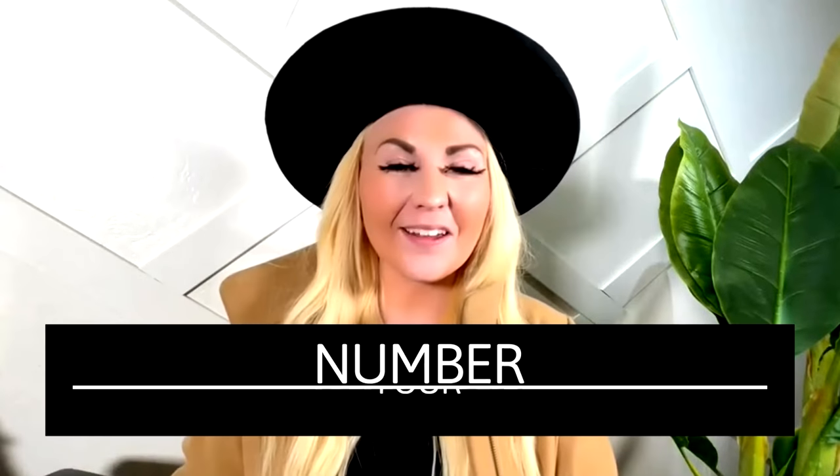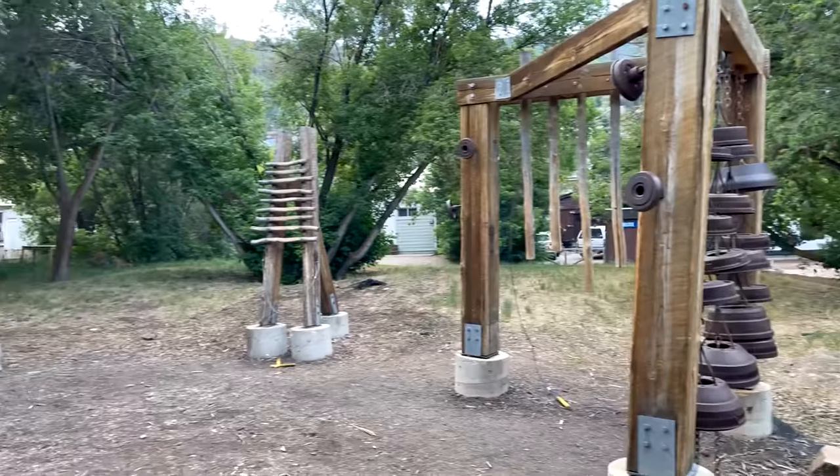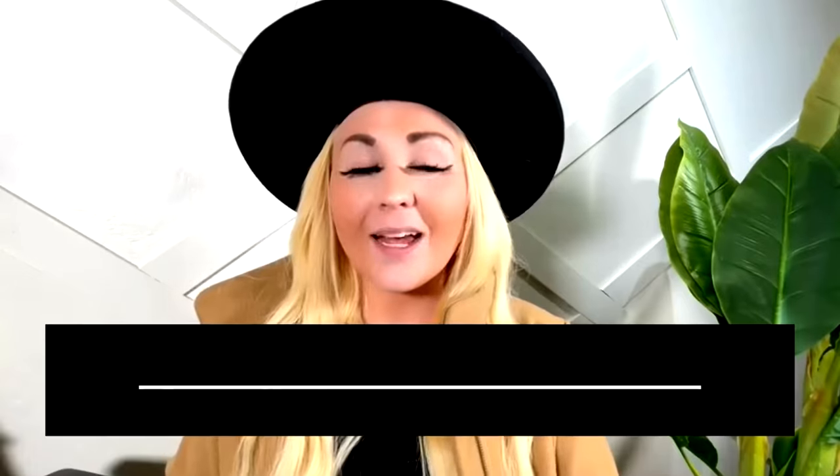The next thing to do with your kids is the Sound Garden. In my video 'The Three Hidden Gems of Park City' I talk about the Sound Garden. It's located off the Poison Creek Trail in City Park, and if you have kids it's a really great place to take them.